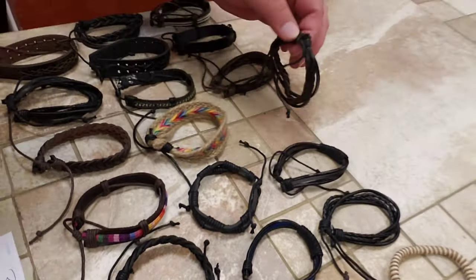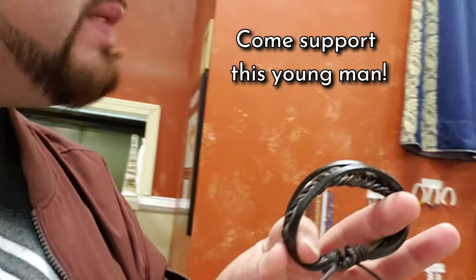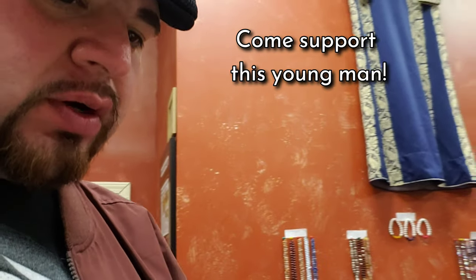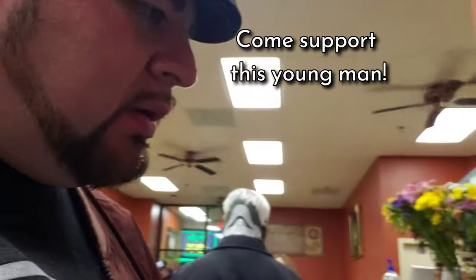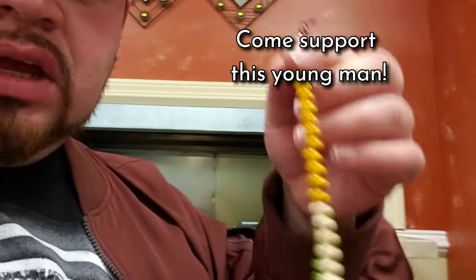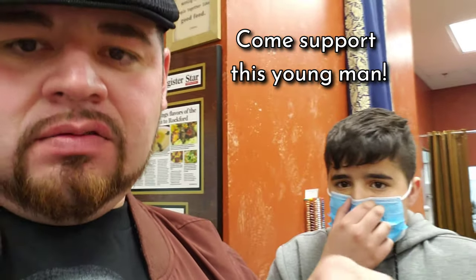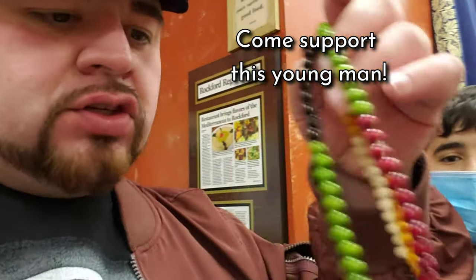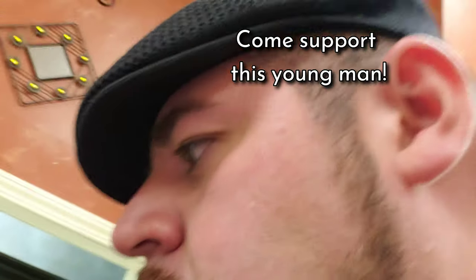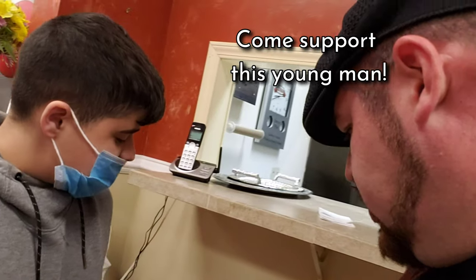So really quick, Talal, tell us what you got right here. I'm selling bracelets and necklaces. This is leather right? These ones you don't make — you're learning how to make these. But you do make these ones, and you're selling them here. These are like prayer beads but they have an elastic to them, so they can be used as both necklaces and bracelets. How much are these? They're seven dollars.